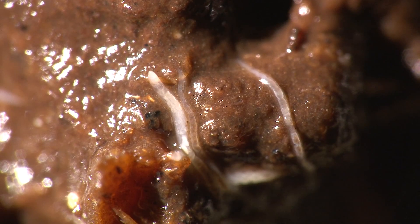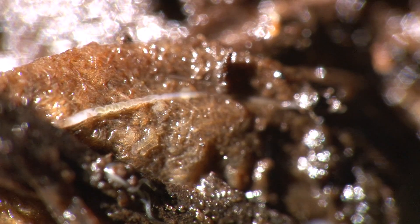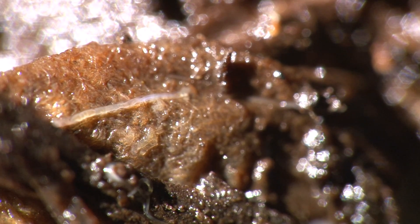A rotting green pepper supports thousands of tiny, segmented worms related to earthworms.